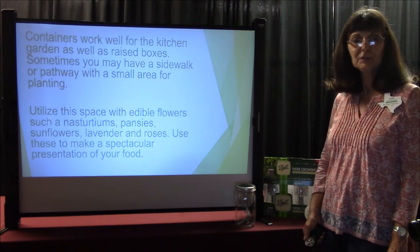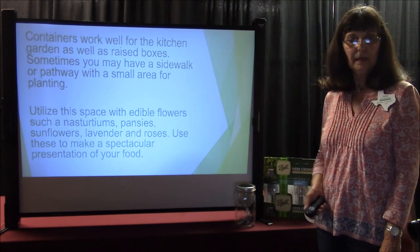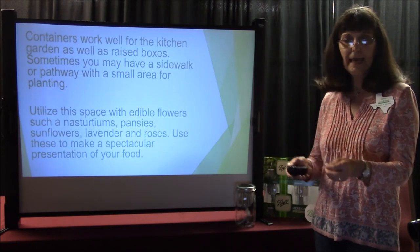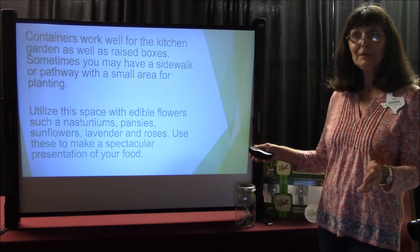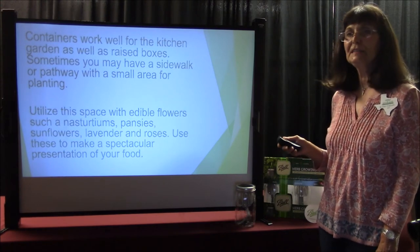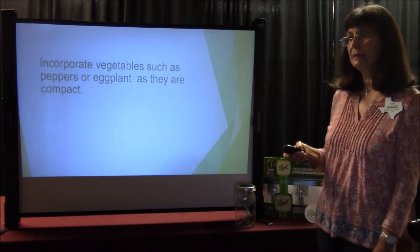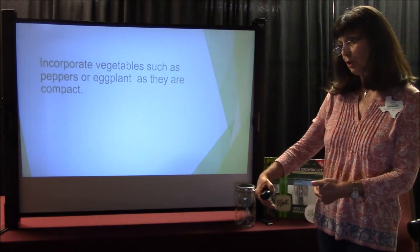Containers work well for the kitchen garden as well as raised boxes. Sometimes you may have a sidewalk or pathway with a small area for planting. Utilize this space with edible flowers such as nasturtiums and pansies — they're beautiful on top of a cupcake or cake as decoration. Our Master Gardener president had a birthday cake topped with fresh roses. Sunflowers, lavender, and roses — use these to make a spectacular presentation of your food. Incorporate vegetables such as peppers or eggplant, as they're compact. You can get your compact plants near the back and herbs toward the front.